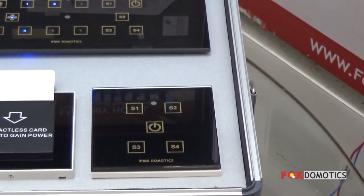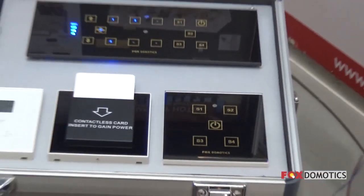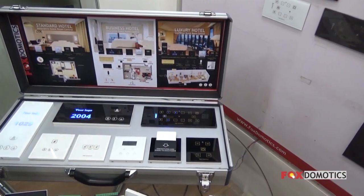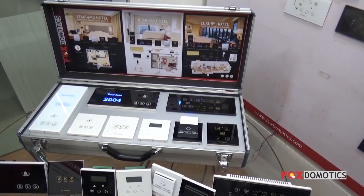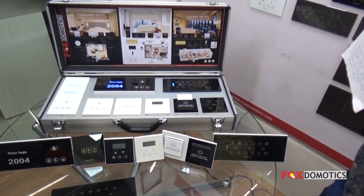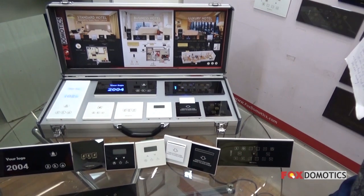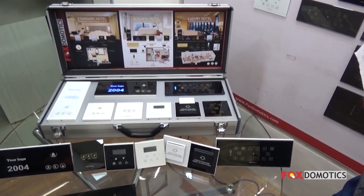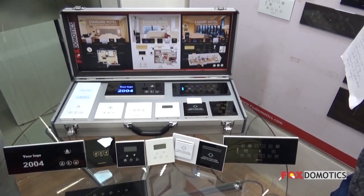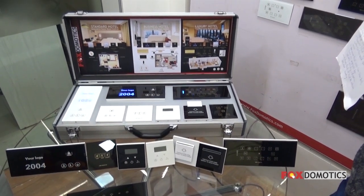This whole system is installed in one room. We cater to standard hotels, business hotels, and luxury hotels. Along with this, we have curtain motors and blind motors as part of the hotel room automation system. Hope you liked the video. Please do contact us if you have any requirement or inquiry — our numbers are given, or you can visit our website at www.foxdomotics.com. Please do subscribe. Thank you.